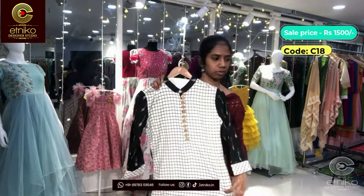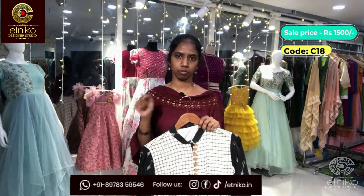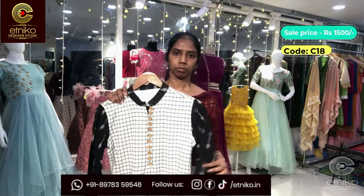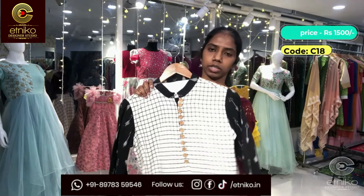If you're interested, just take a screenshot of the outfits and WhatsApp us on 8978359546. The number will be scrolling at the bottom. You can also directly message us on Instagram or Facebook.